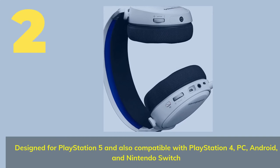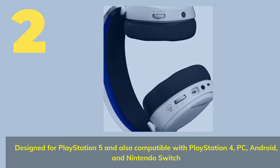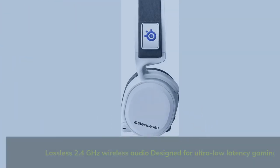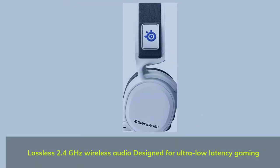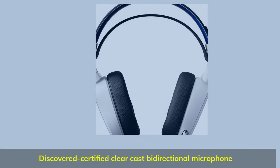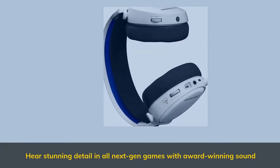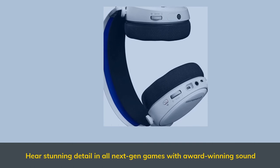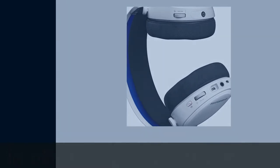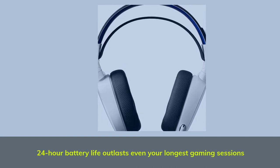Number 2. Designed for PlayStation 5 and also compatible with PlayStation 4, PC, Android, and Nintendo Switch. Lossless 2.4 GHz wireless audio designed for ultra-low latency gaming. Certified ClearCast bi-directional microphone. Hear stunning detail in all next-gen games with award-winning sound. 24-hour battery life outlasts even your longest gaming sessions.